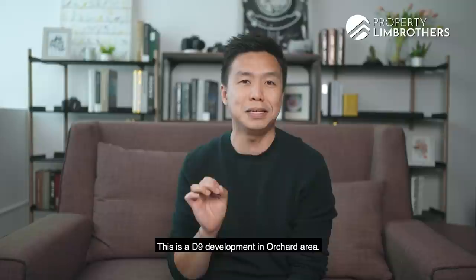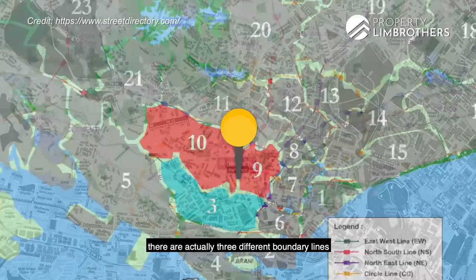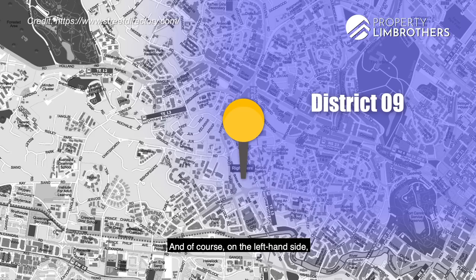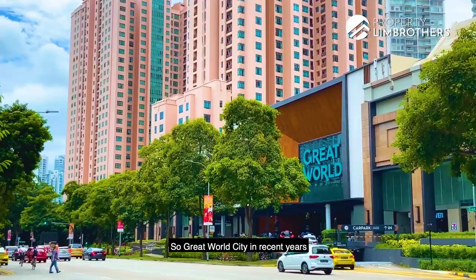The project name is Erwell Hill Residences, a D9 development in the Orchard area. Let's bring out the map and show you the demarcation of the boundary of D9, D10 and District 3. As you look at Great World City, there are three different boundary lines — D9 is on the right hand side towards River Valley, which is where Erwell Hill Residences will be located. On the left hand side is the start point of D10, and at the lower portion that's where D3, which is Tiong Baru, begins.